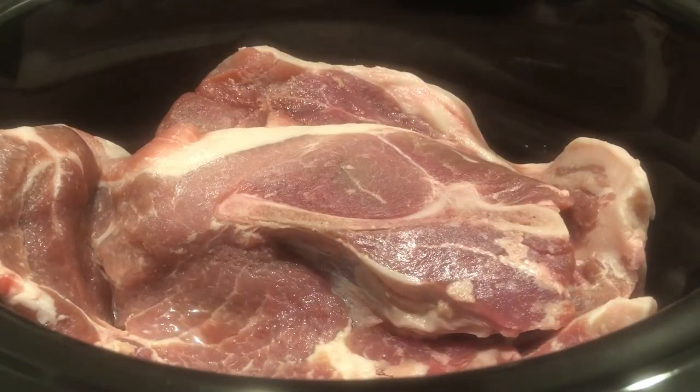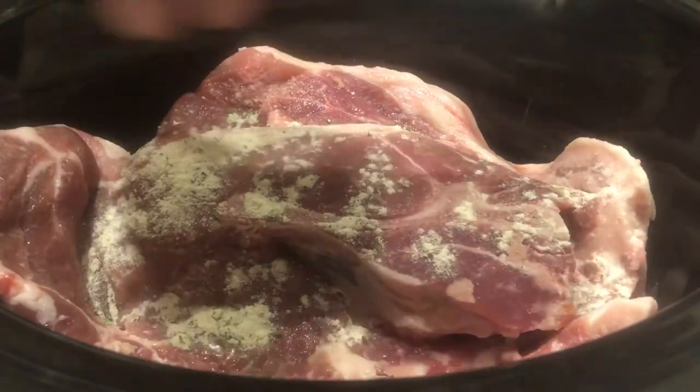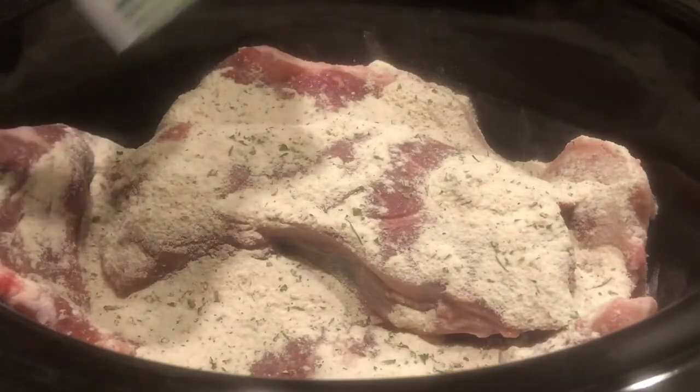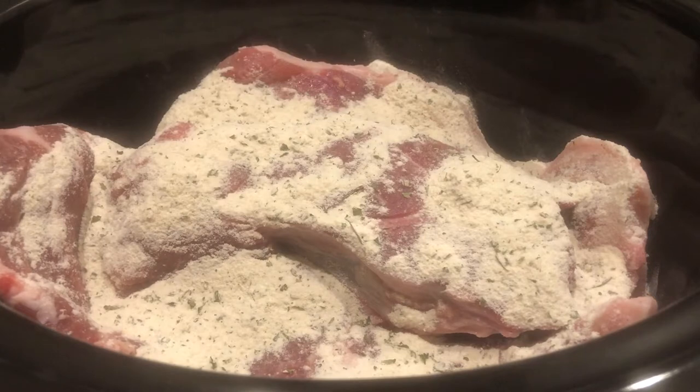So for dinner tonight, we are having Mississippi pork steaks. I have made different versions of Mississippi pot roast on our channel several times, but I've never done it with pork steaks. I've done it with chicken, I've done it with pork, but never pork steaks. So we're trying this out tonight.